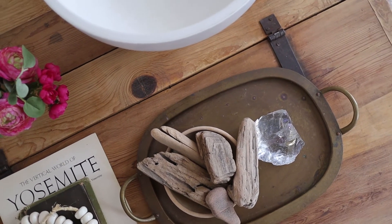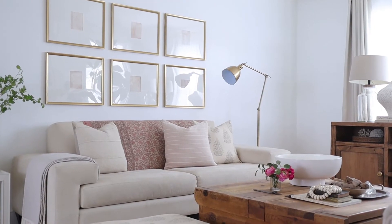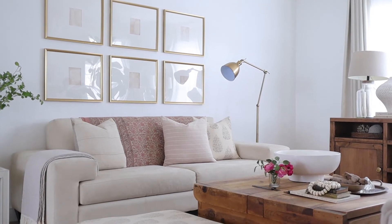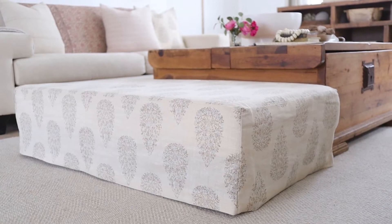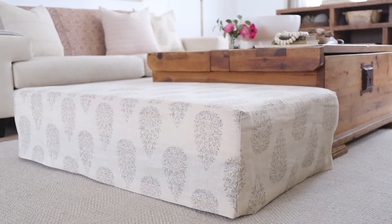One day I was driving down the street — this was over nine years ago — and I spotted this table on the side of the road. I called my husband, told him where it was, and asked him to pick it up. We cleaned it and it's been our coffee table ever since.